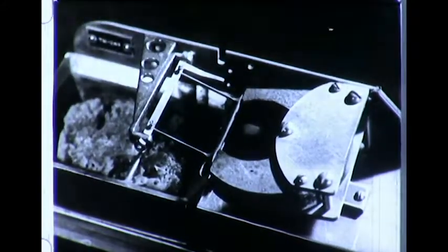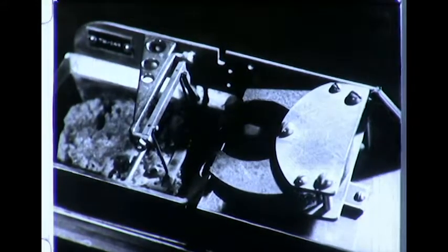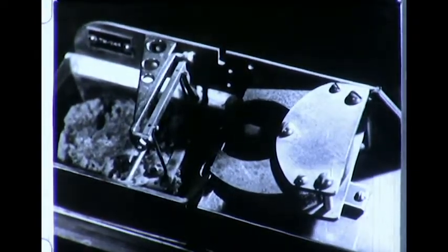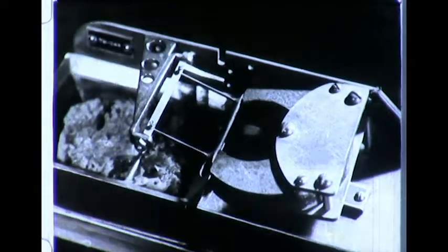When relatively cold, Curie metal is strong in magnetic attraction. When relatively hot, it's weak in magnetic attraction. Because of this sensitivity to temperature change, Curie metal will have valuable applications in industrial plants.